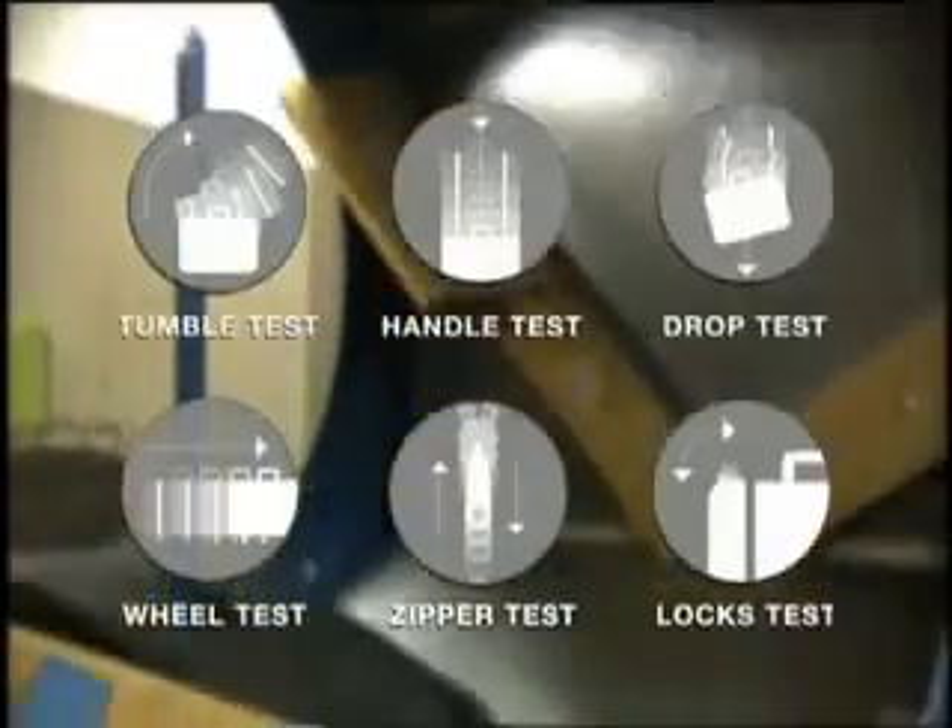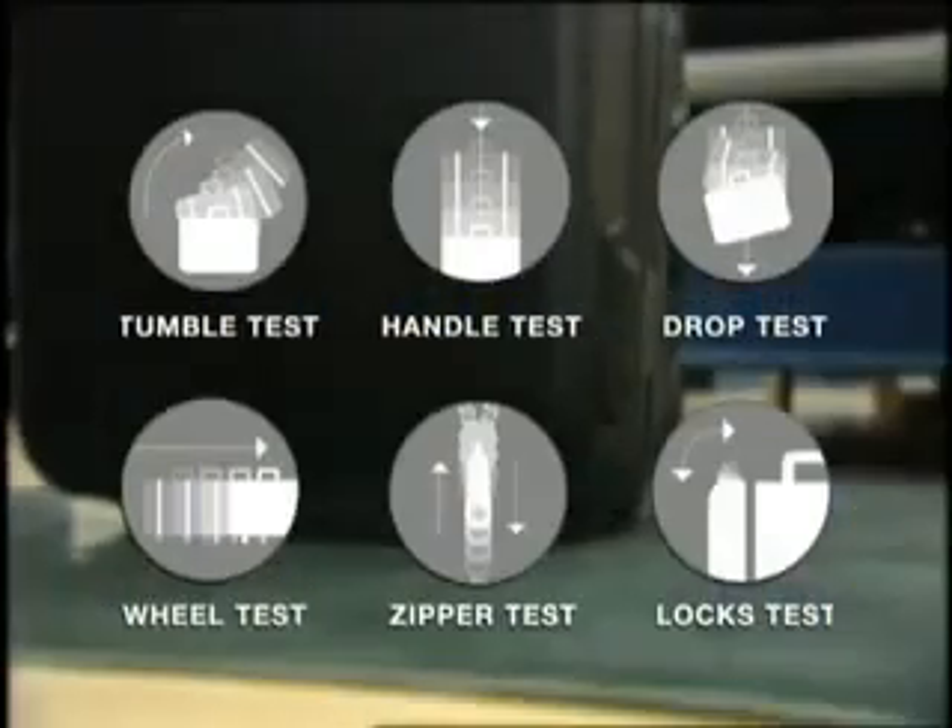Combined, these rigorous tests are designed to give you peace of mind and confidence wherever you go.